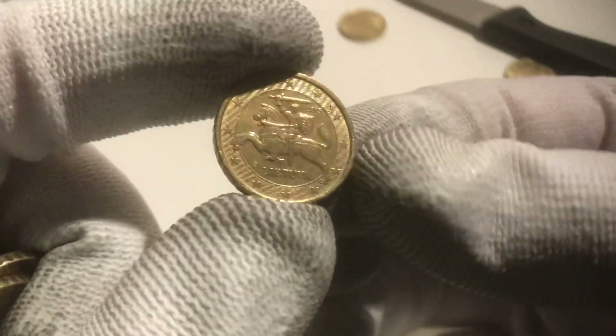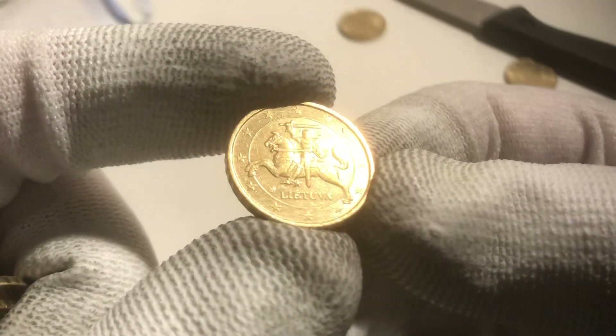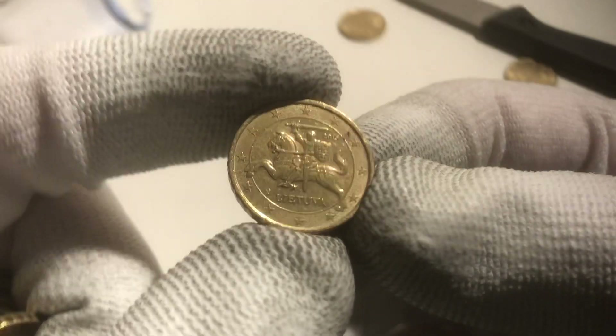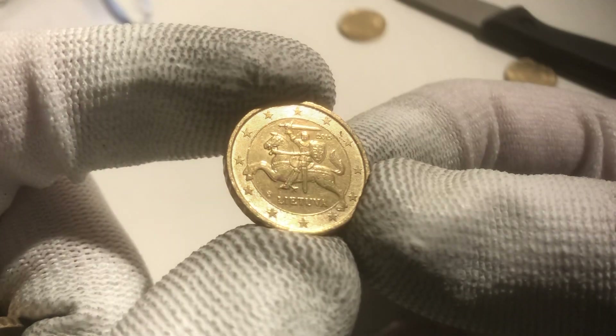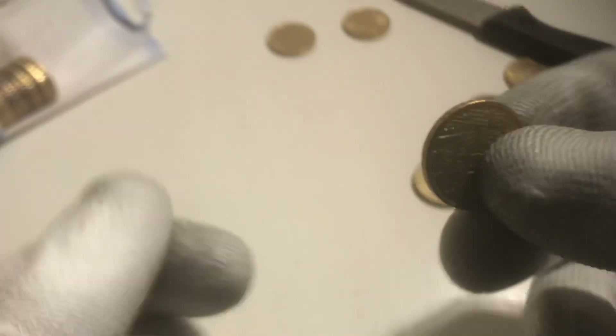Let's continue with the second part. Oh, this is a special one — it's one from Lithuania. I've never seen this one before. I've seen it on a two euro coin, but this is a more special one. Happy to find this one. All the coins of this country have the same design. Really nice one, definitely one to keep.